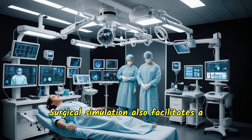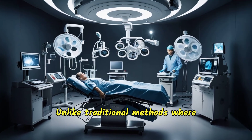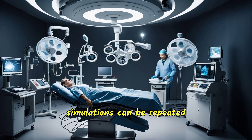Surgical simulation also facilitates a more comprehensive learning experience. Unlike traditional methods where opportunities to practice might be limited and dependent on patient availability, simulations can be repeated as often as needed.